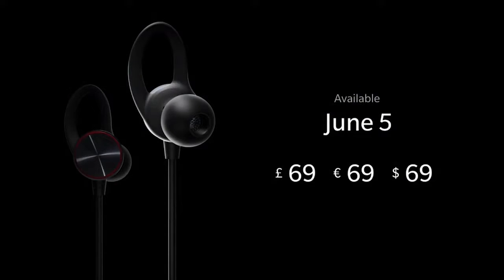69 pounds, 69 euros, and 69 dollars. But let's get ready for the specs.